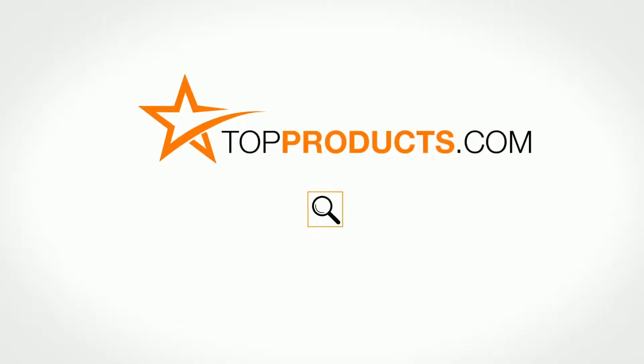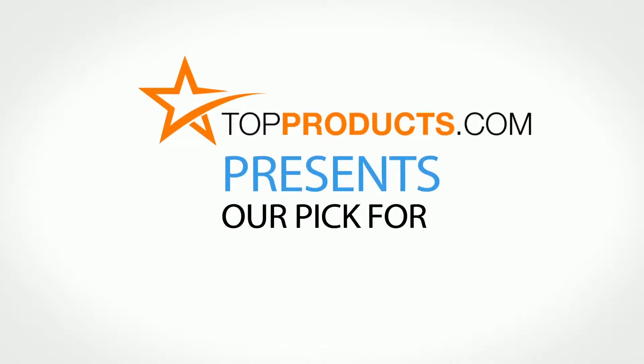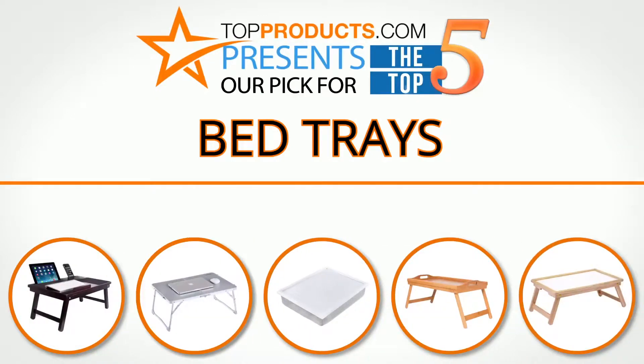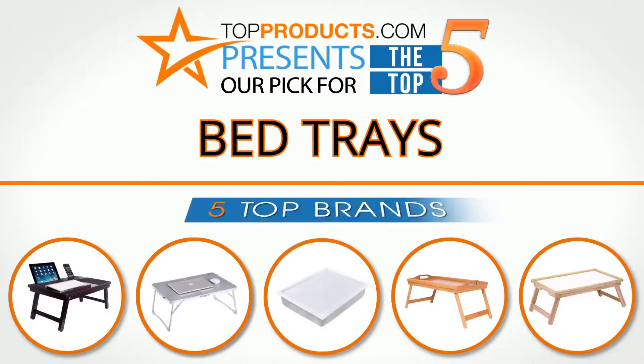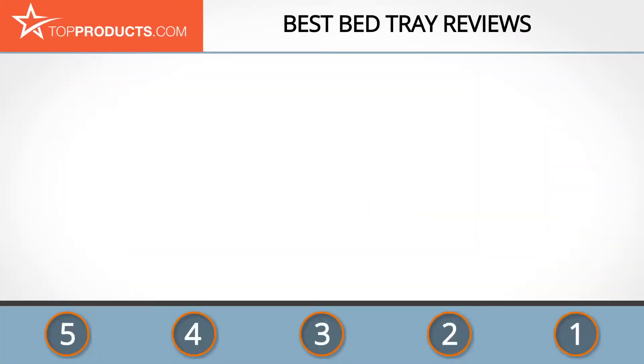TopProducts.com — search topproducts.com for the best product reviews online. Top Products presents our pick for the top 5 bed trays. For this review we chose 5 brands known for quality bed trays, showcasing a variety of options that are available.